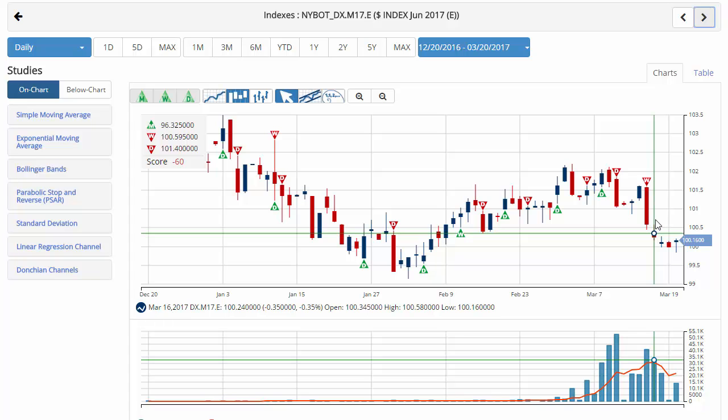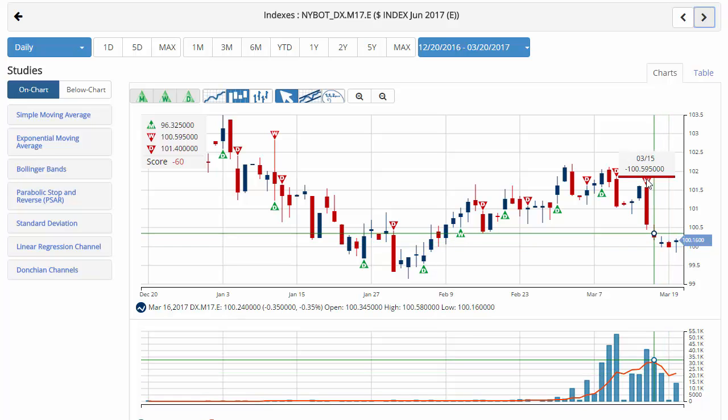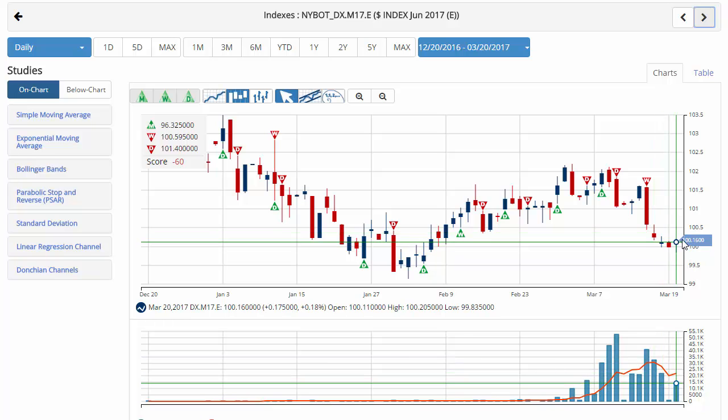Now looking at the dollar index, which had its worst week since July of 2016 last week, issuing a red daily trade triangle indicating a move to the sidelines position. Currently heading down at $100.16 with a chart analysis score of negative 90, a red daily trade triangle, and a negative 60 with a green monthly trade triangle. Key level to watch for the dollar index would be 99.14 this week. A move below that level would issue a red monthly trade triangle indicating a move to a short position for the dollar index, so keep an eye on that.